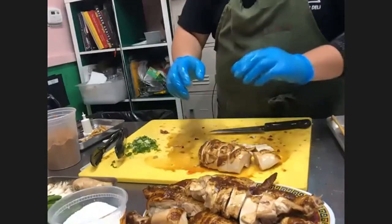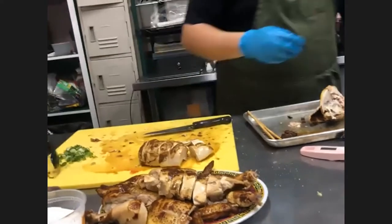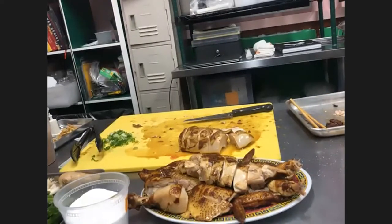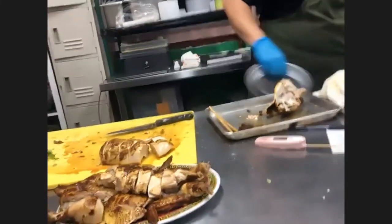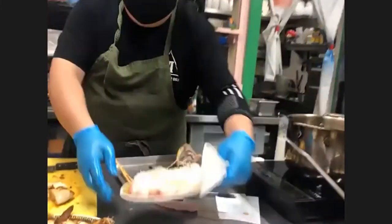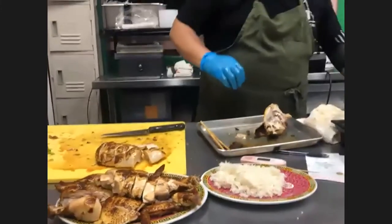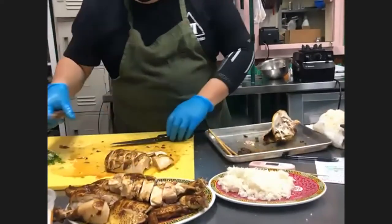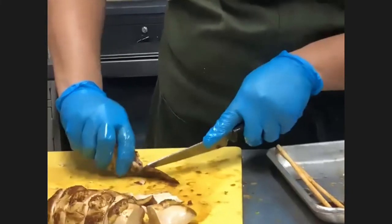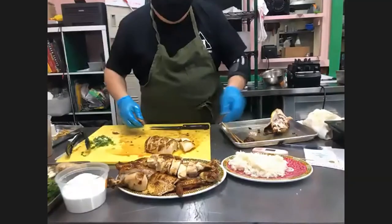Wow, that looks awesome! Now we'll plate it. We're going to have some rice ready — do a little on the side, put a little of everything on the plate. If you want a tip for the wing tips, you can cut off the joint, hold it down, pull it through once the joint pops, and cut in between the joint. Some people like to eat it that way.